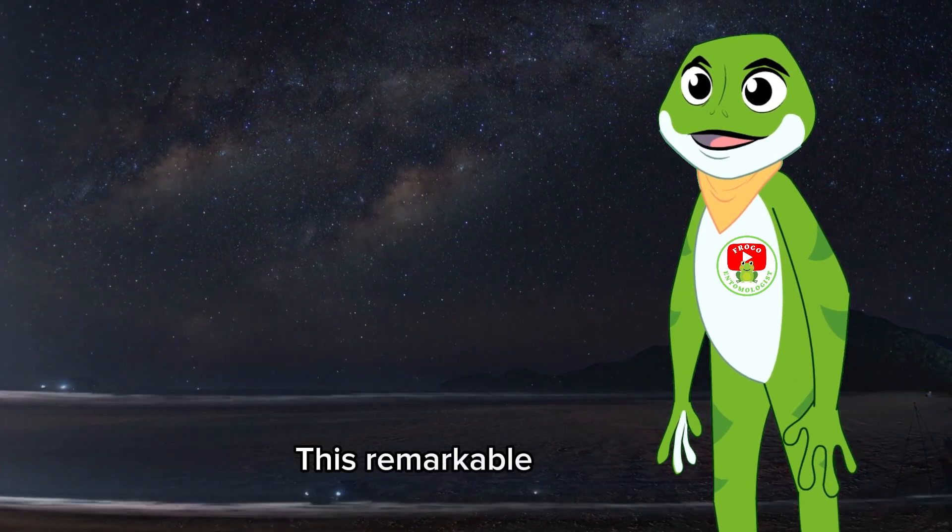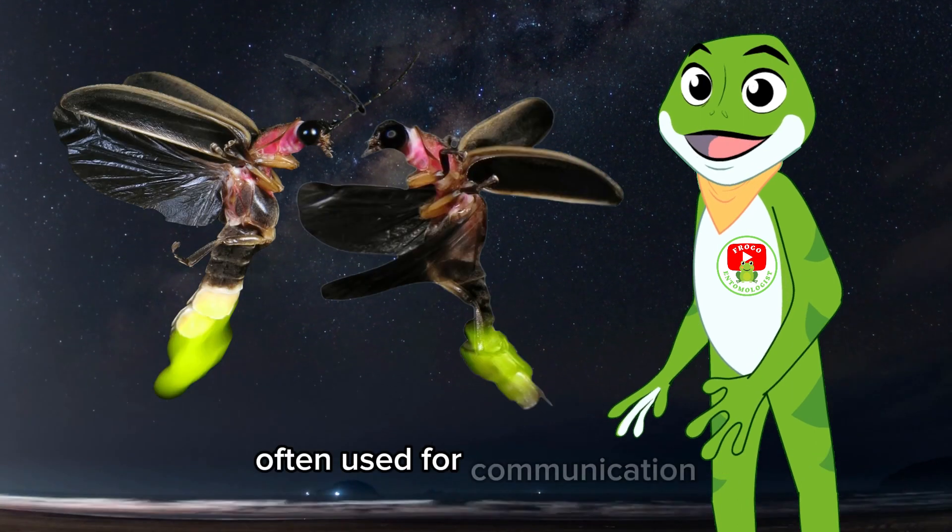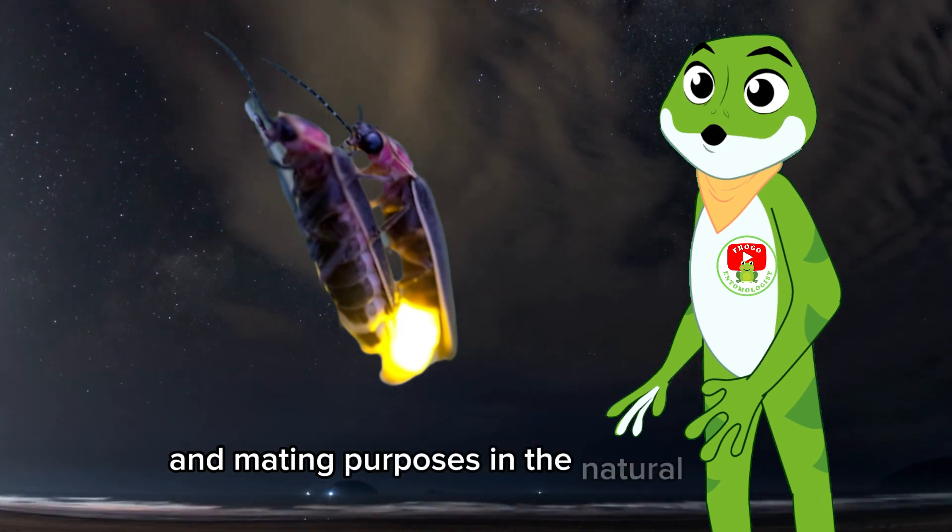This remarkable process allows fireflies to create their characteristic glow, often used for communication and mating purposes in the natural world.